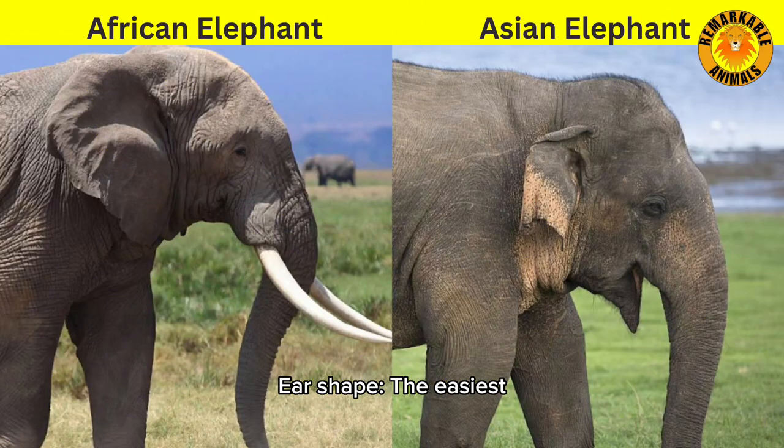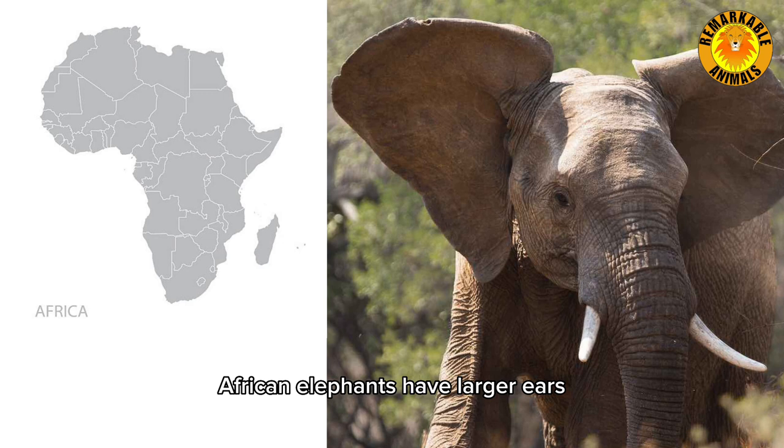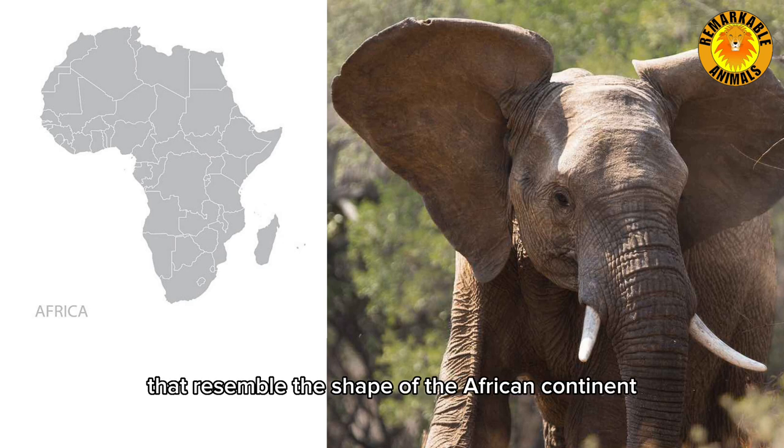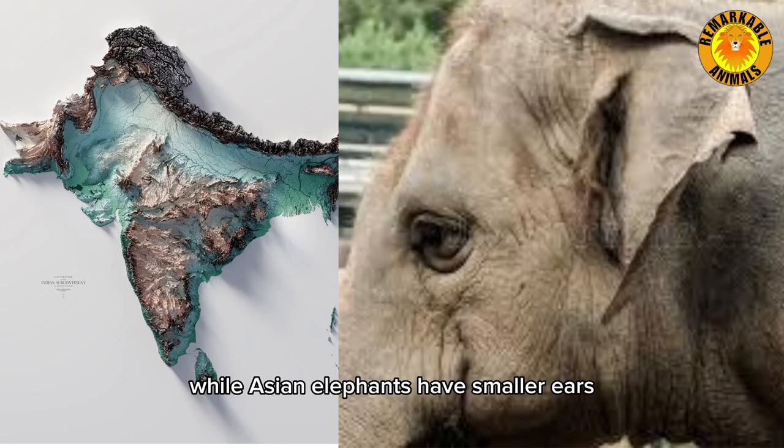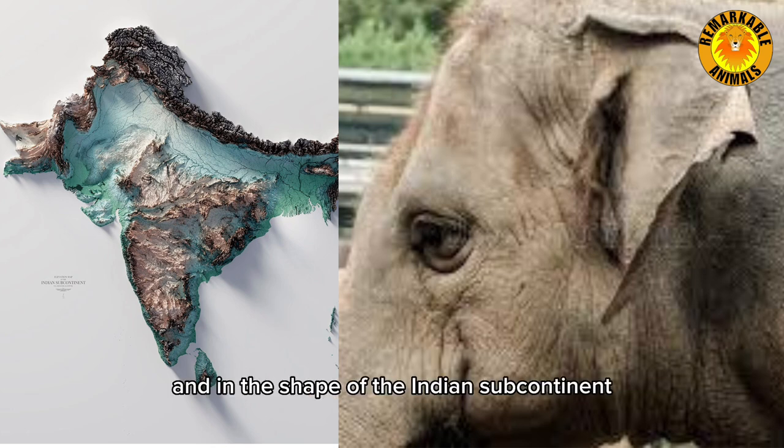Ear shape. The easiest way to distinguish between the two species is the shape of their ears. African elephants have larger ears that resemble the shape of the African continent, while Asian elephants have smaller ears that are rounded and in the shape of the Indian subcontinent.